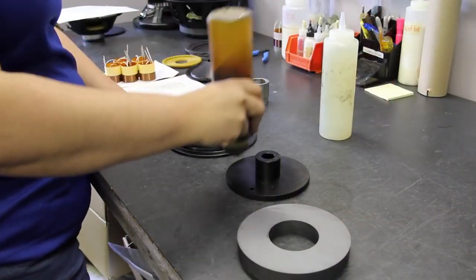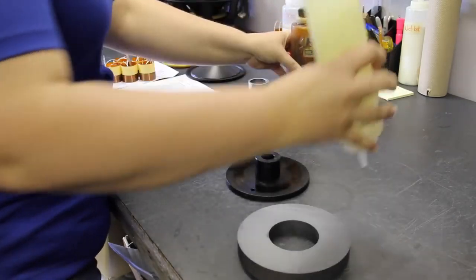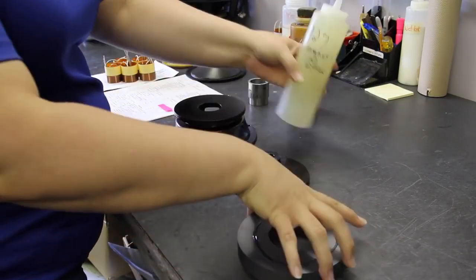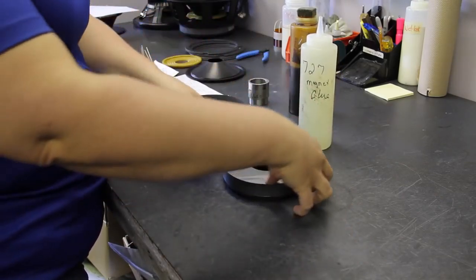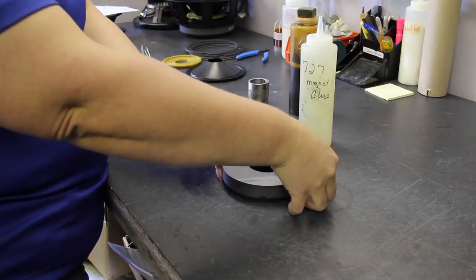Here in the design lab we put together the original engineering samples based upon the customer specifications, and sometimes through a competitor's driver that's been provided. The samples are assembled, and then there's some drying time, and then we move on to the testing segment of the process.